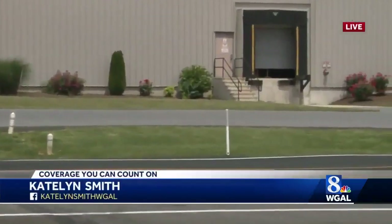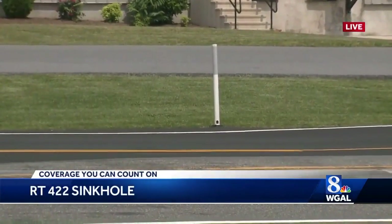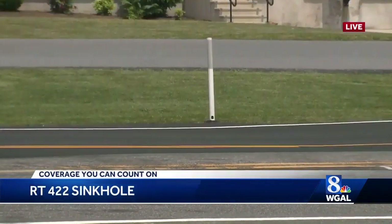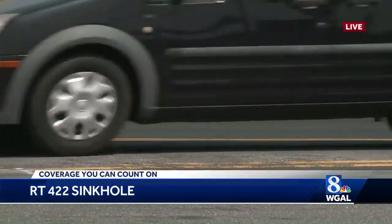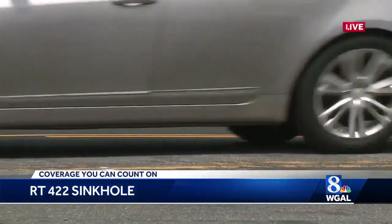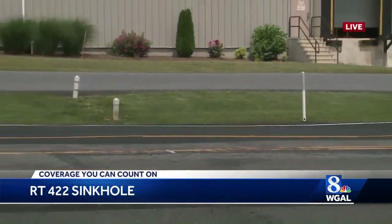Traffic is still flowing in both directions, but the westbound lane has now been pushed into the center lane. That's because where you see the paved-over portion of the roadway, you can kind of even see the cars go into a dip there. Weeks ago that center lane had opened up, Penn DOT came out, closed the roadway, and fixed that dip. Now, because of all the recent rains, they noticed it happening again, so as a precaution they're moving traffic away from that lane of travel.